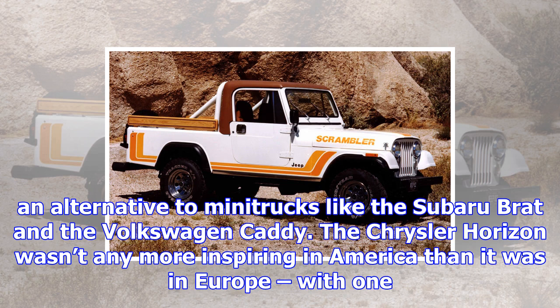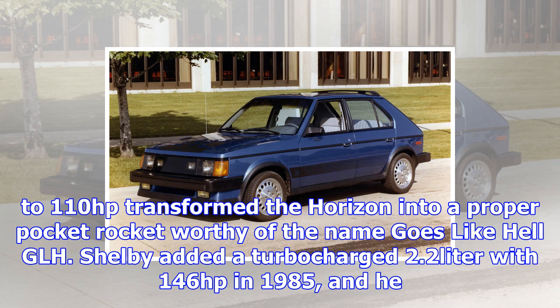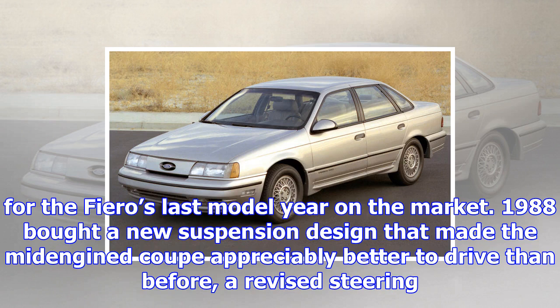The Chrysler Horizon wasn't any more inspiring in America than it was in Europe, with one exception. Famous tuner Carroll Shelby saw an immense amount of VW Golf-killing potential in Chrysler's smallest car, which wore Dodge and Plymouth emblems in the US. Tuning the four-cylinder to 110 horsepower transformed the Horizon into a proper pocket rocket worthy of the name GLH. Shelby added a turbocharged 2.2-litre with 146 horsepower in 1985, and helped Chrysler launch a limited-edition 175-horsepower model named GLHS a year later. In Britain, the most powerful Horizon offered just 90 horsepower.